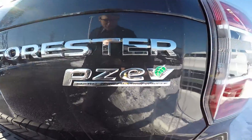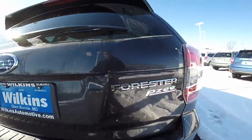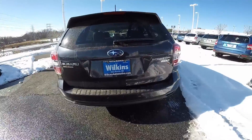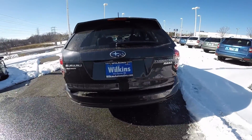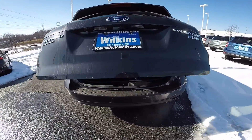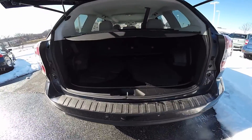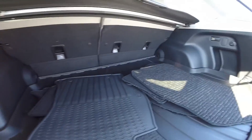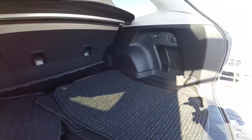The Forester is also a partial zero emissions vehicle, and with the available one-touch rear liftgate, the liftgate opens automatically just in case your hands are full. There's enough cargo room in the Forester to get your day-to-day tasks completed or to take the family on a trip.